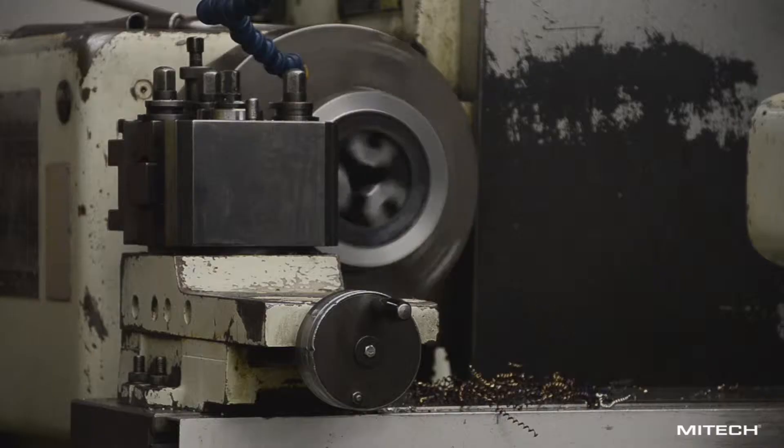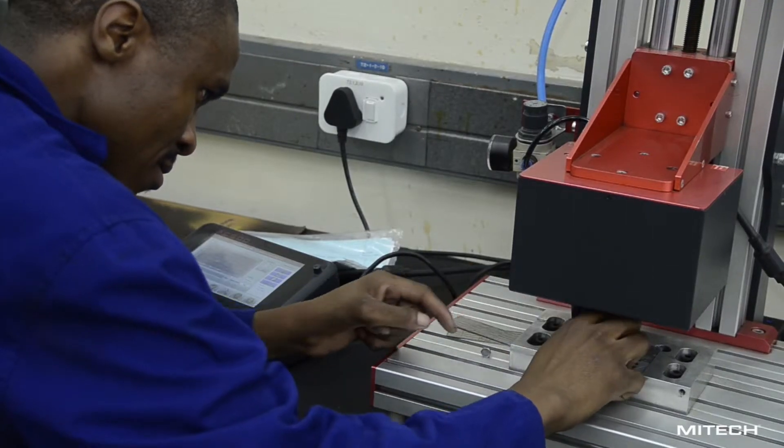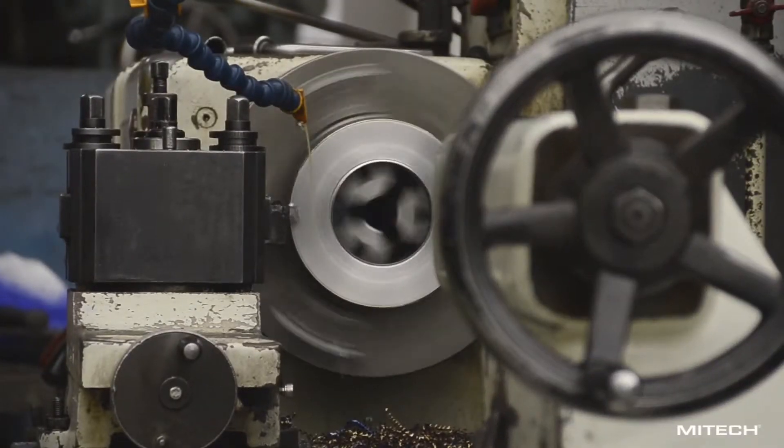MyTec is a local manufacturer specializing in severe service control valves and associated flow control elements. We have the ability to design and manufacture bespoke valves and associated items to cope with the most arduous service conditions found in the industry.